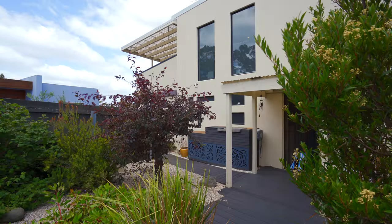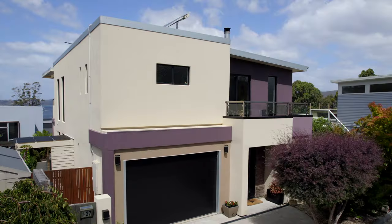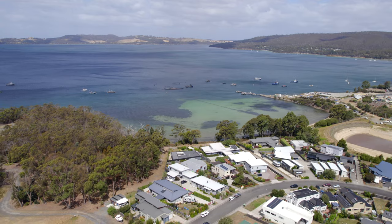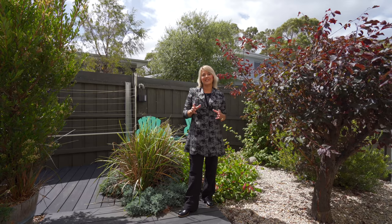Now is your time to enjoy this fabulous location and the proximity to all you need close by. So be quick to ensure you don't miss this beauty and call us today.